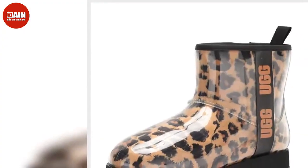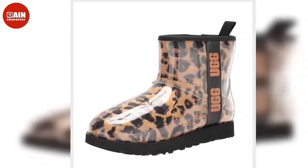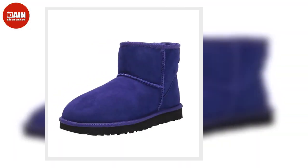The UGG Classic 2 Genuine Shearling Lined Short Boot is timeless, comfier and cozier than ever, with a soft lining crafted from genuine shearling. Now on sale from $170 down to $119 at Nordstrom.